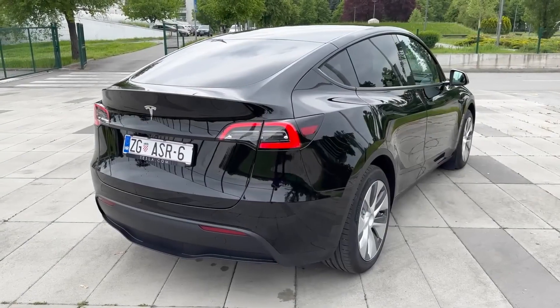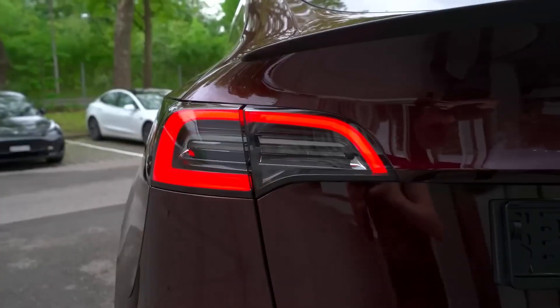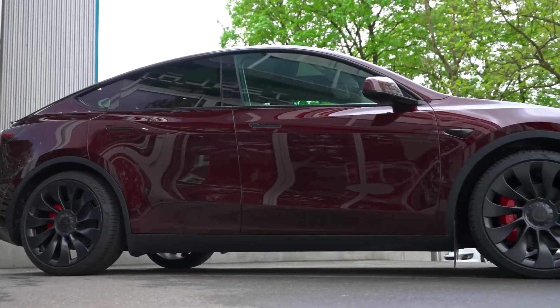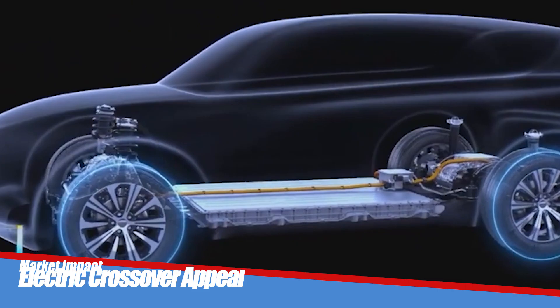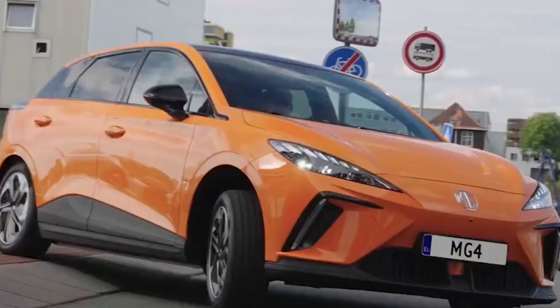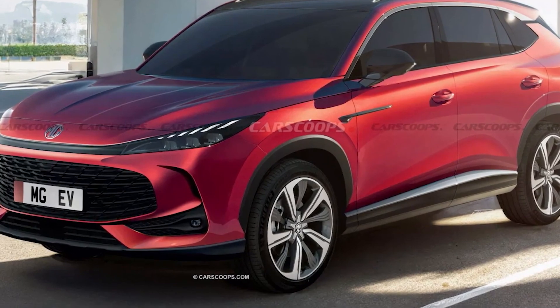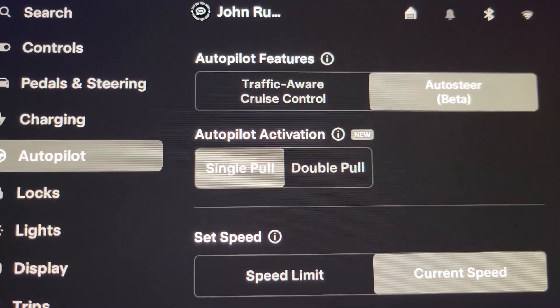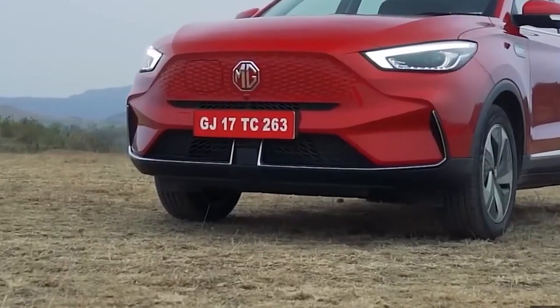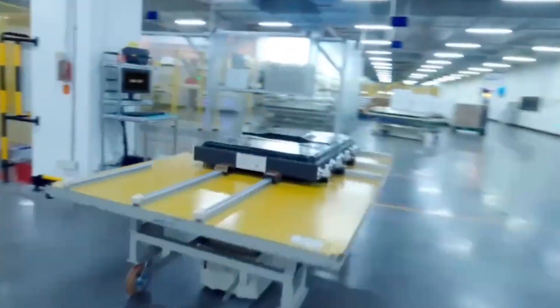This dynamic approach to software updates sets Tesla apart in the automotive industry and reflects a shift towards a more tech-centric model of vehicle ownership. The introduction of the Tesla Model Y has had a notable impact on the electric vehicle market, particularly in the rapidly growing crossover SUV segment. The vehicle's affordability compared to Tesla's earlier SUV, the Model X, positions it as a more accessible option for a broader range of consumers. The Model Y's combination of style, performance, and electric efficiency has contributed to its popularity in various global markets.